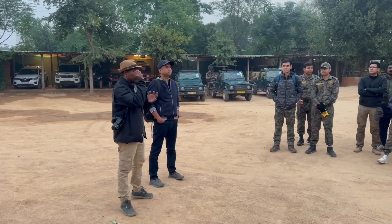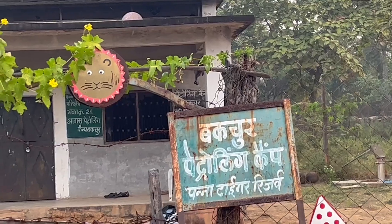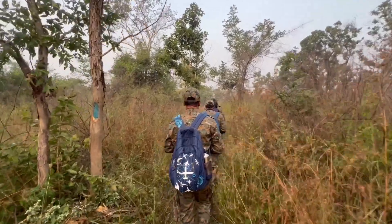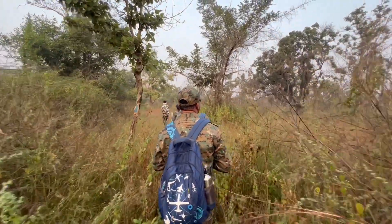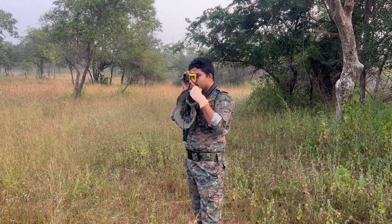A new daybreak, another sortie into the jungle. The task at hand was to conduct a line transect through the allotted beat on foot — an important exercise to determine the prey base as well as to qualify the vegetation found in that particular region. Our encounters with wildlife were at very close quarters, and we were fortunate enough not to chance upon the apex predator on foot.